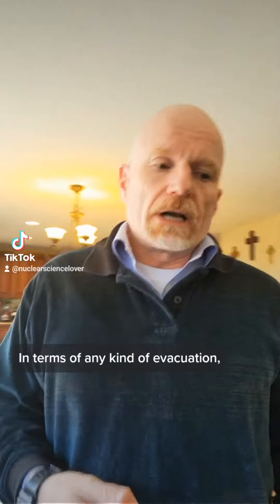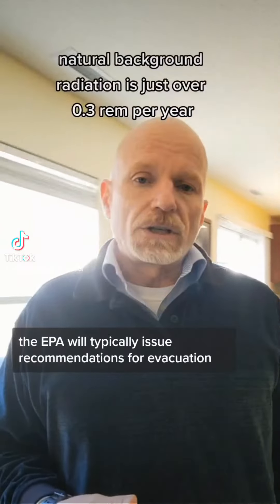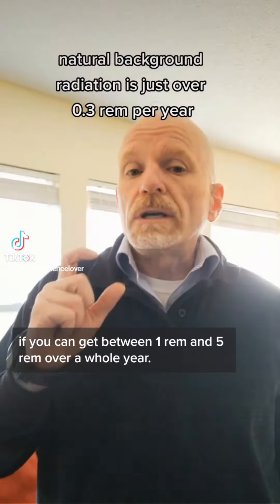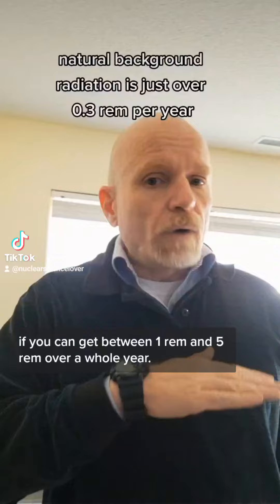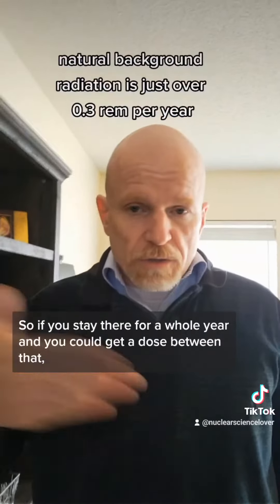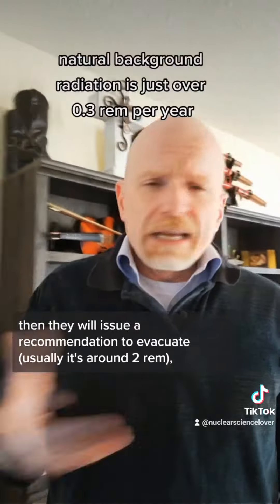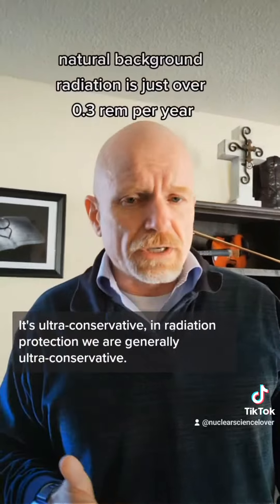In terms of any kind of evacuation, the EPA will typically issue recommendations for evacuation if you can get between one REM and five REM over a whole year. If you stay there for a whole year and could get a dose in that range, they will issue a recommendation to evacuate — usually around two REM. And that's not a huge dose; it's ultra conservative.